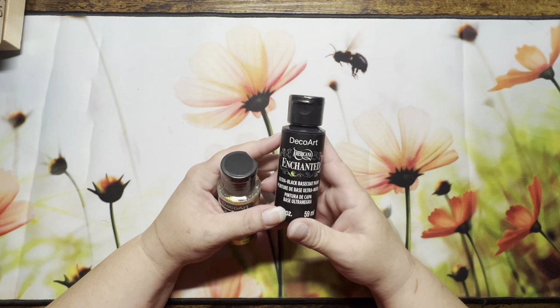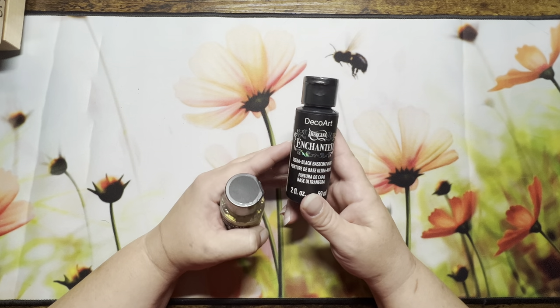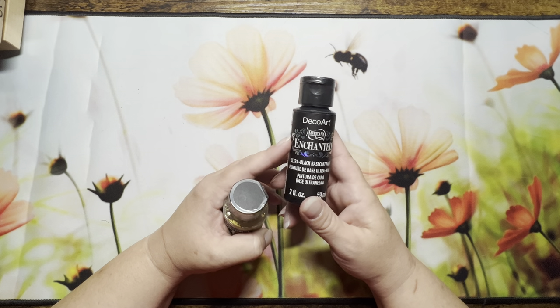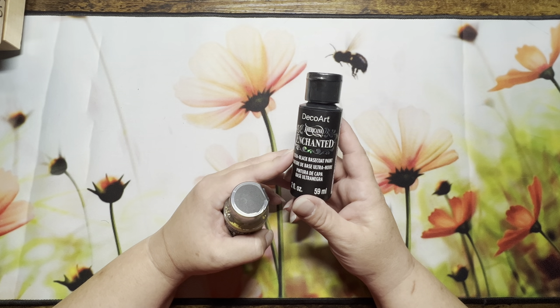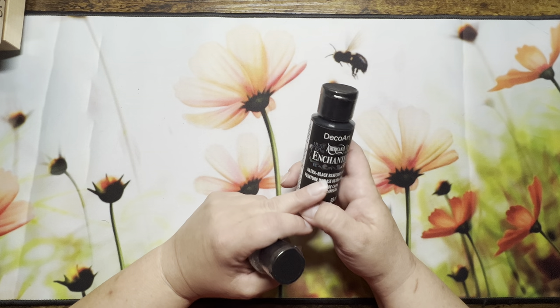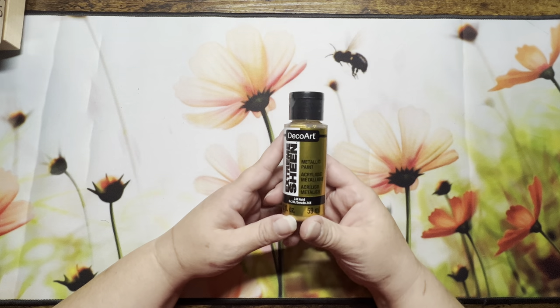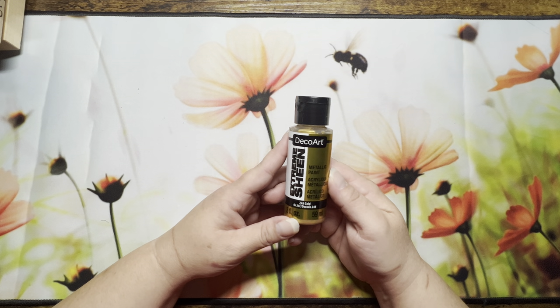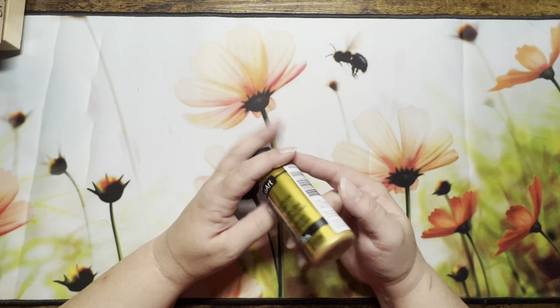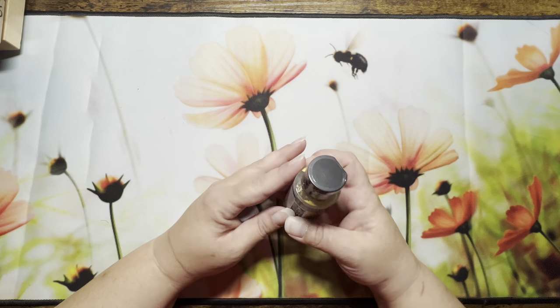I also picked up the Enchanted Ultra Black base coat paint. I saw it in the store, was going to get it then said nah — but then I saw it in somebody's video and was like, yep, gotta have it. I also picked up this DecoArt Extreme Sheen metallic paint in 24-karat gold for some projects.